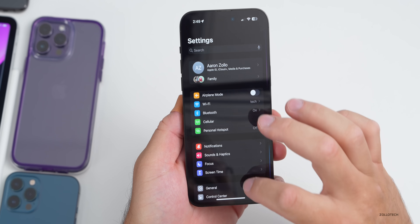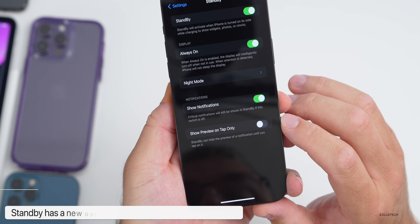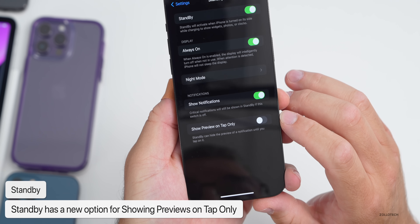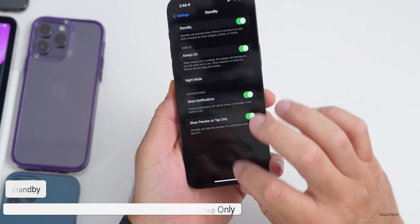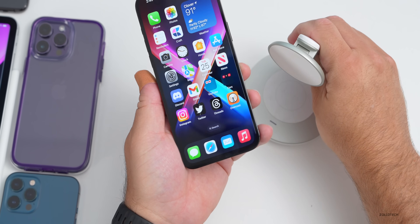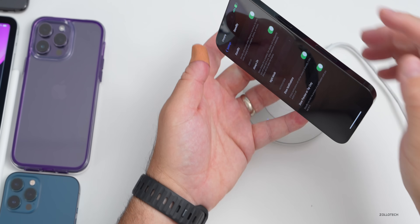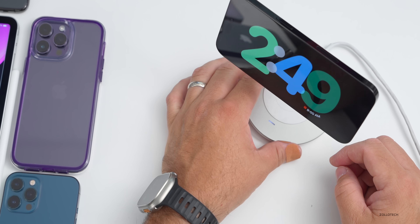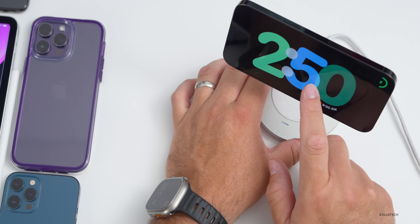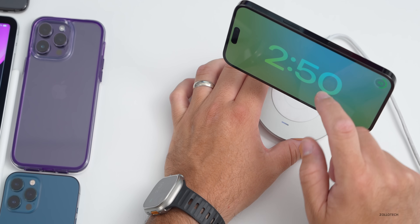If we go down to Standby in Settings, there's a new option: 'Show Preview on Tap Only.' Standby can hide the previews of notifications until you tap on them. So if we have that enabled and put the phone on a dock to go into standby mode, when we get a notification we tap on it and it lets us see what it says — otherwise it hides it and keeps it private.